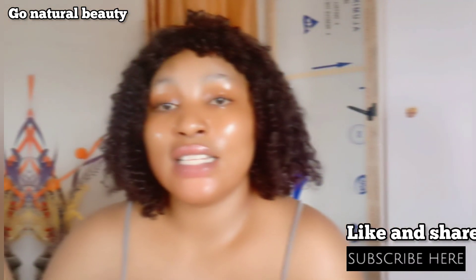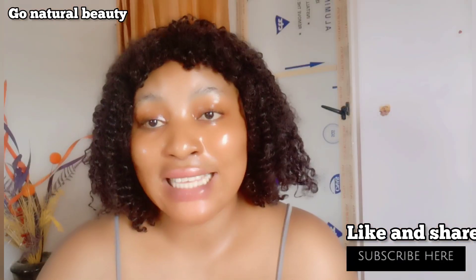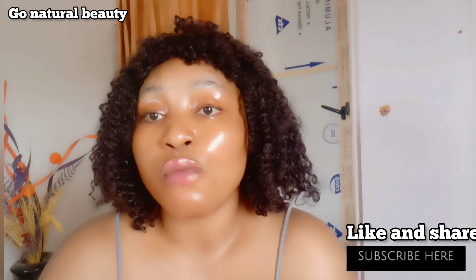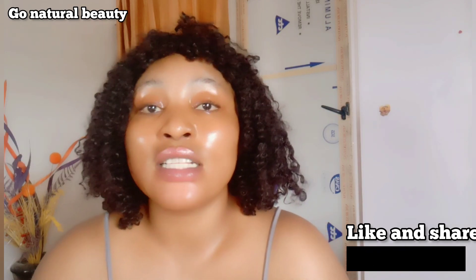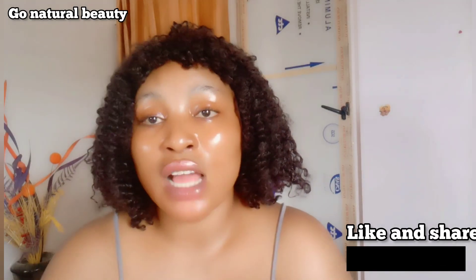So guys, these are the two serums that I'm going to be recommending to you to glow and lighten your skin. In my next video, I'm going to be talking about oils that you can use to glow your skin. So if you want to see that, hit that subscription button right now and click the notification bell so that you'll be notified each time I post amazing videos.